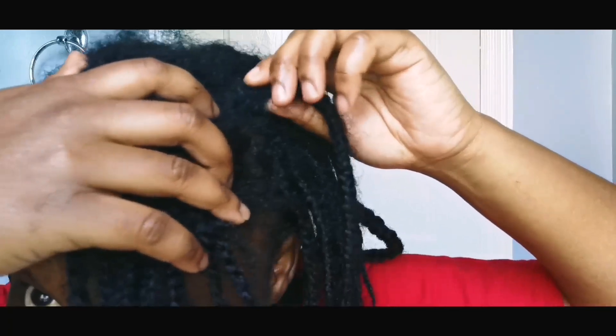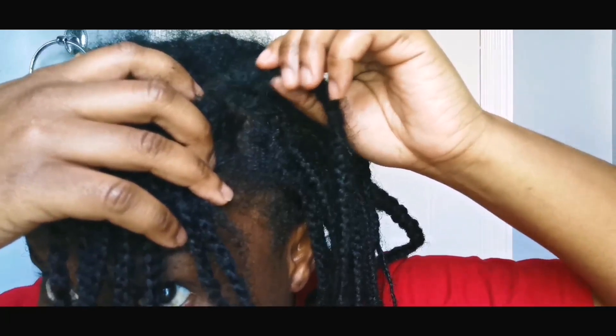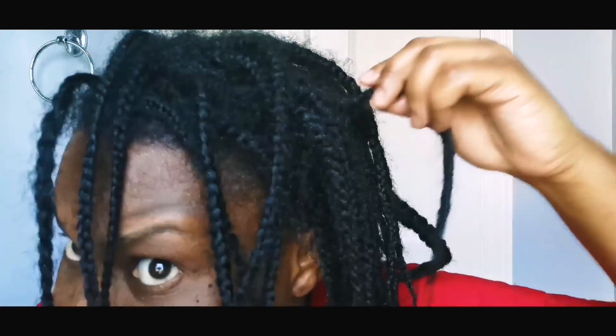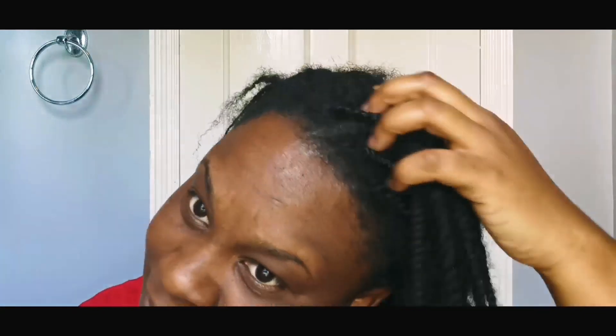I've made a series of videos on this challenge, so do go ahead and check out the braids playlist for detailed information on how I've been carrying on over the last eight weeks. Also check out the virgin hair fertilizer videos which accompany this challenge.